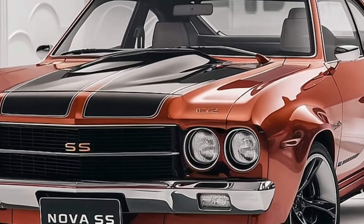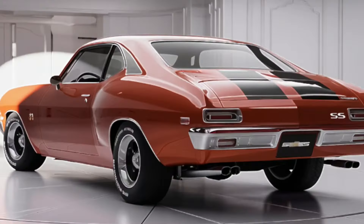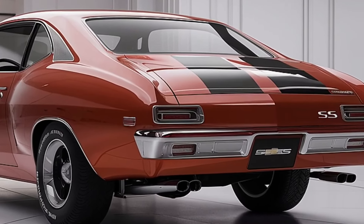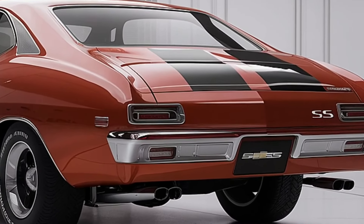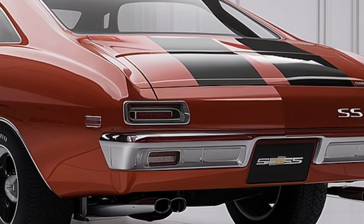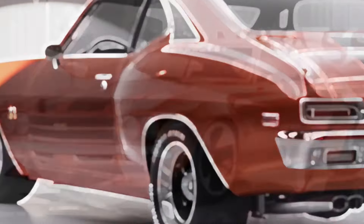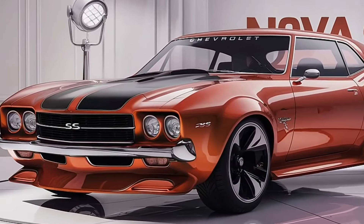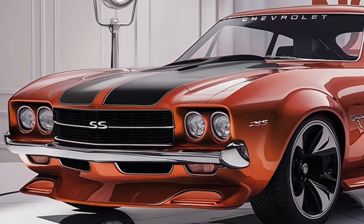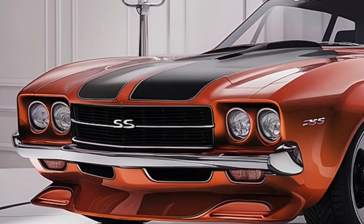Chevrolet hasn't forgotten about the future — they have said that an all-electric Nova EV will be added to the lineup in late 2025. While details remain unclear, sources say it will have a dual-motor configuration with over 450 horsepower and a range of more than 300 miles on a single charge. All engines benefit from Chevrolet's most recent advances in thermal management and friction reduction, and the Nova includes a start-stop mechanism across the range, which improves fuel economy in urban driving conditions.